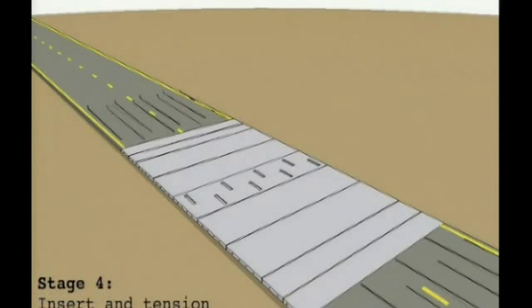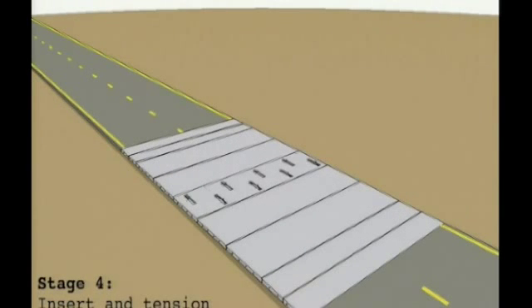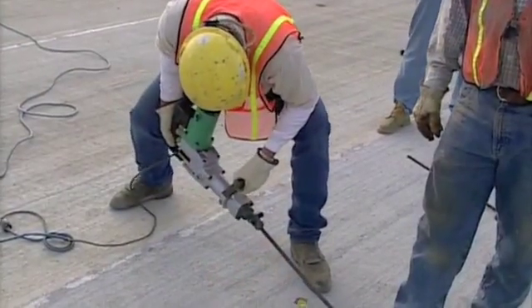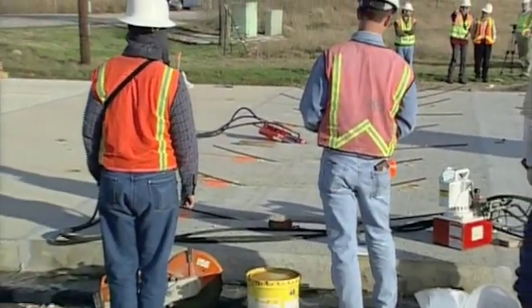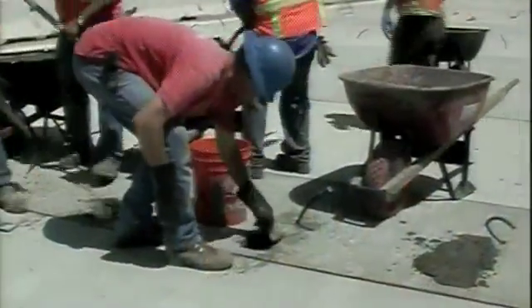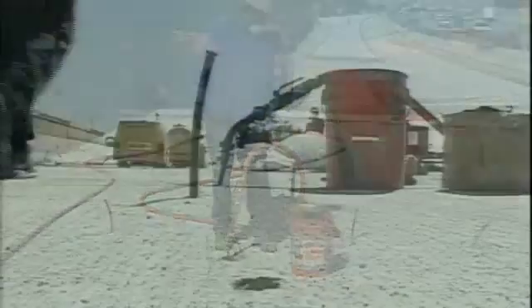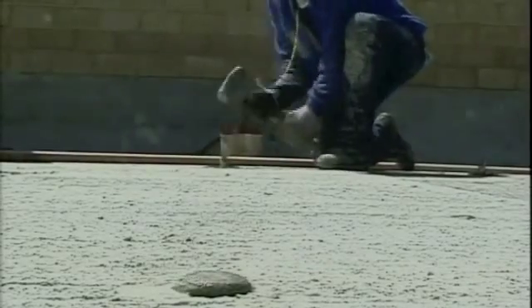When the panels are in place, post-tensioning strands are fed into the ducts through the pockets in the central stressing panel. They're fed in opposing directions until they reach the joint panels, where they lock into the anchors. The two strands are then tensioned against one another using a mono-strand stressing ram and spliced or coupled at this central location. After the post-tensioning is completed, the pockets are filled with high-quality concrete, the tendons are grouted their full length, and any voids beneath the panels are filled by pumping grout beneath the slabs if necessary.